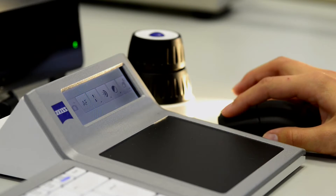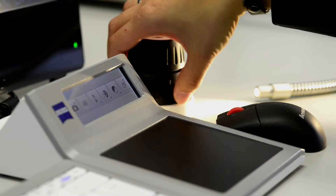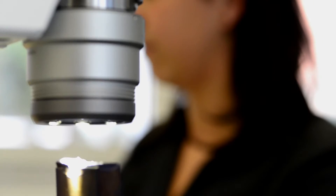More than 30 state-of-the-art testing and analysis procedures are available to the experienced material detectives for their investigation work.